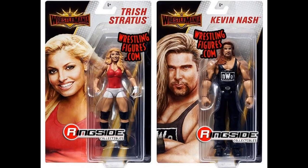We also have some basics — Trish Stratus and Kevin Nash. I really don't care too much for Kevin Nash; I was never a big fan and found him boring. Trish is solid — I'm glad we're getting another Trish figure.